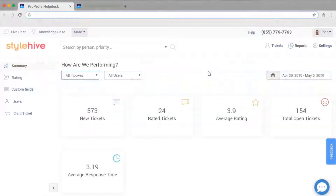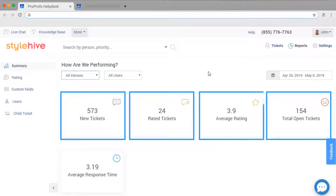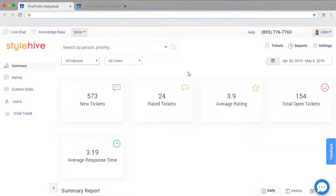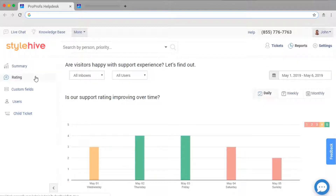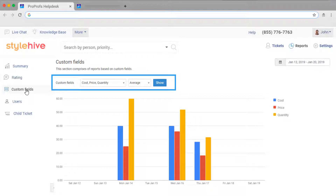With help desk reports, you get to view new tickets, open tickets, rated tickets, and your average rating. You can also view how much time your operators are taking on average to respond to customers. You can access customer service ratings to know whether your operators are improving over time. Make sure the help desk you are choosing allows you to customize your reports by adding custom fields.